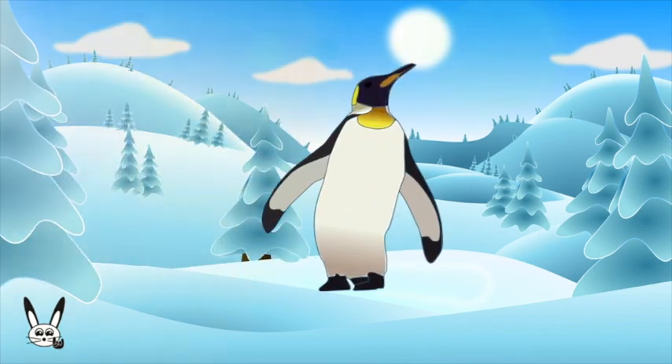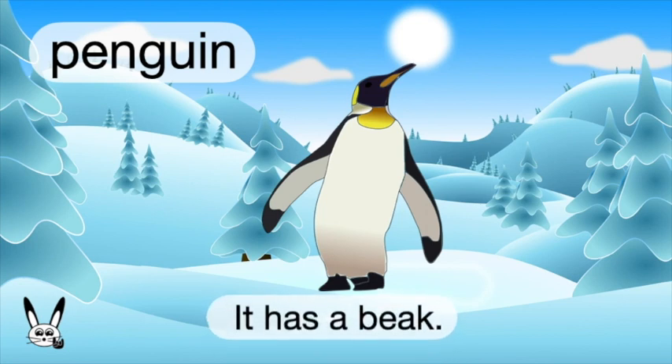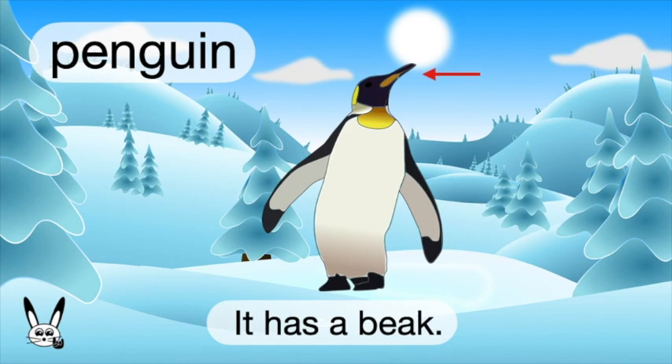What is it? It's a penguin. Penguin. It has a beak.